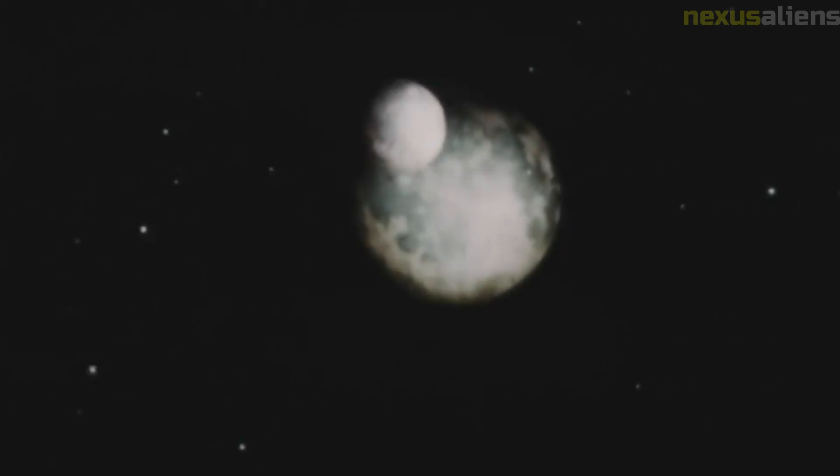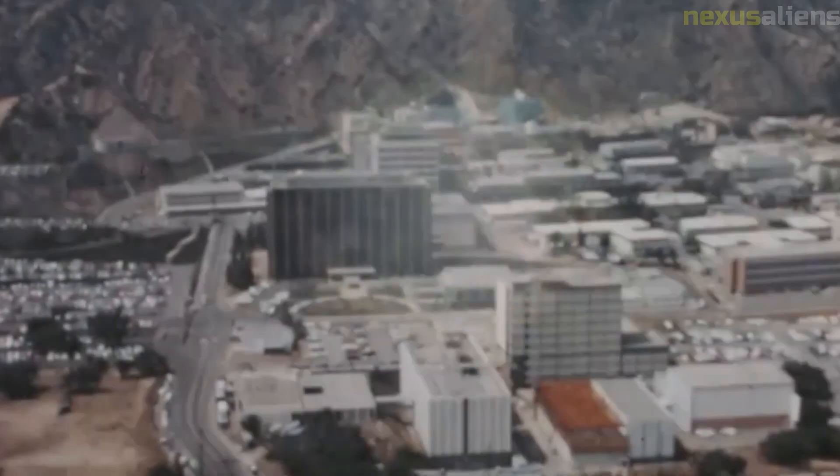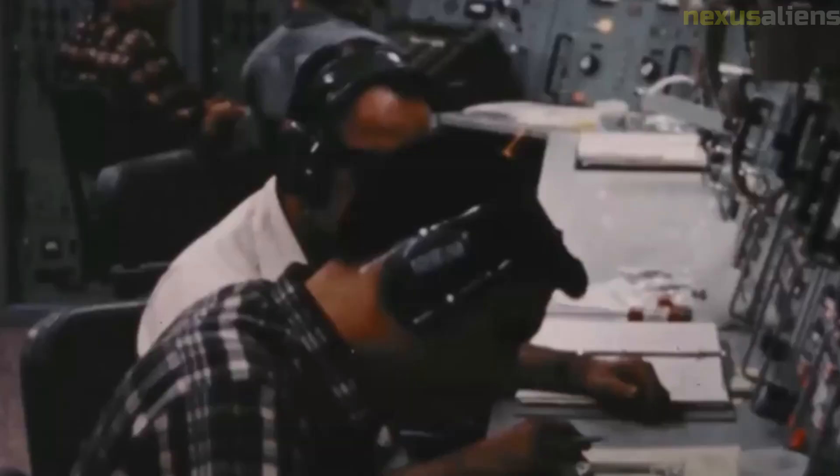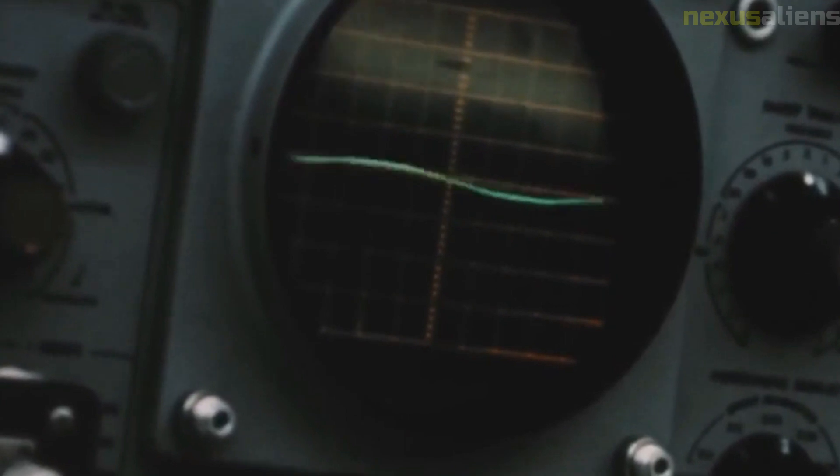The data collected by Lunar Orbiter 2 played a crucial role in the success of the Apollo missions. The high-resolution images of potential landing sites provided valuable information that helped NASA select landing sites for the Apollo missions. The images also helped scientists better understand the Moon's geology and composition.